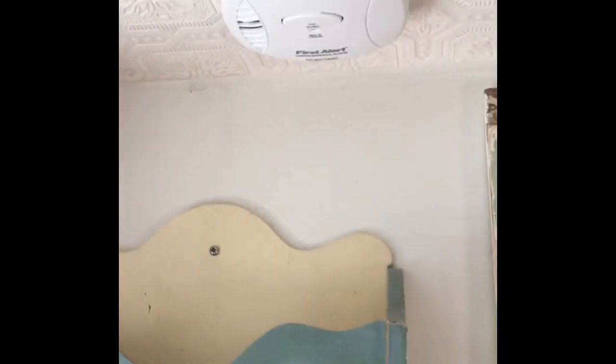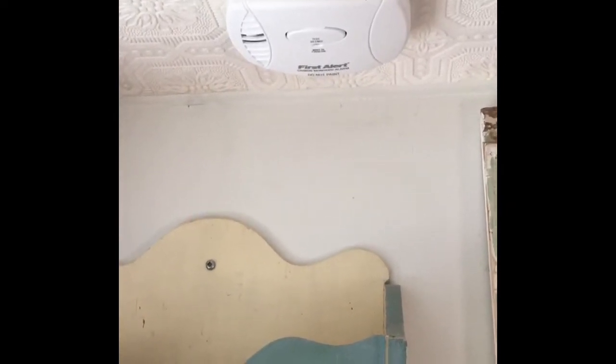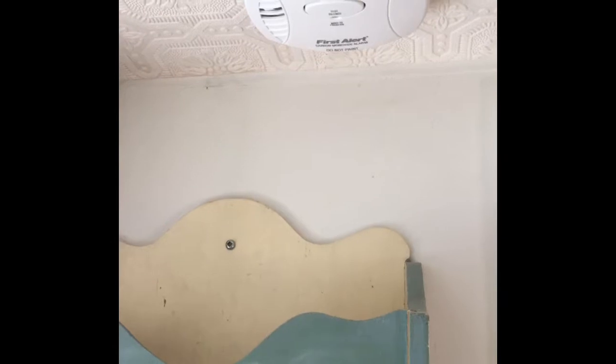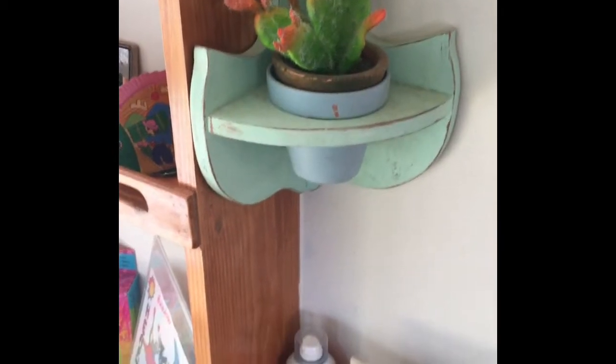I didn't get a smoke detector because I figured it's such a small space that if I'm cooking, I'm not going to be going anywhere — I'm going to be paying attention to what's going on and I'm going to notice really quickly if something is burning. So I didn't want it going off all the time.